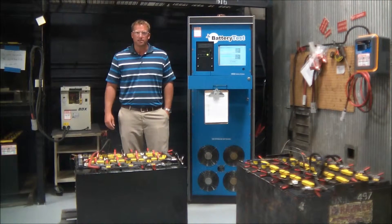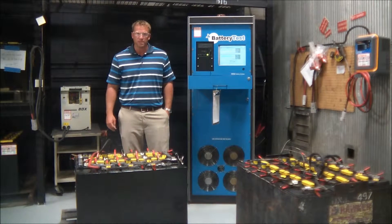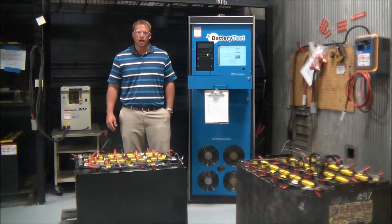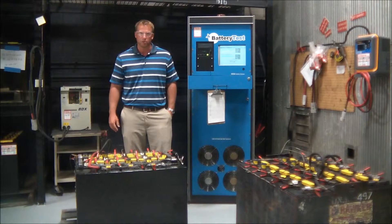At the end of that process, the battery will be fully charged to its maximum capacity it's capable of providing at that time. We then hook it up to our BTS 3000 digital load bank and simulate a forklift load on the battery over a period of six hours.